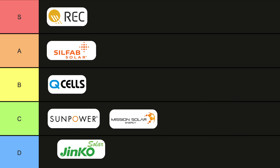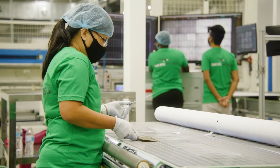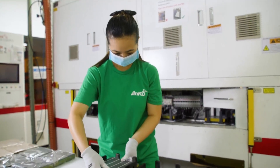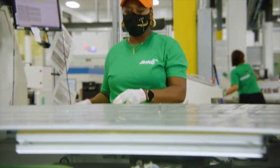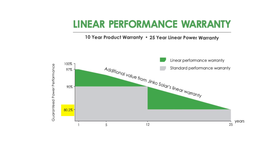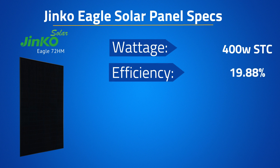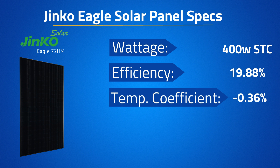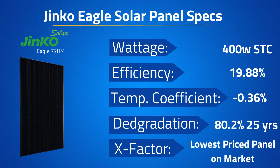Another popular solar panel I'll move all the way to the bottom of the list is the Jinko Eagle Solar Panel, which goes in the D-tier. This panel has long been one of the most commonly sold solar panels because it's always been one of the lowest-priced options — but that comes at a cost. It has one of, if not the worst, linear power warranties in the industry, with guaranteed power of only 80.2% at year 25. The 400-watt Jinko Eagle comes in with an efficiency of 19.88% and a temperature coefficient of negative 0.36%. This is a popular option for solar installers who lead with the best price and hope the customer doesn't ask to see the spec sheet.